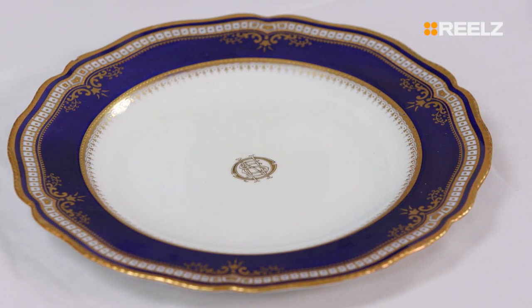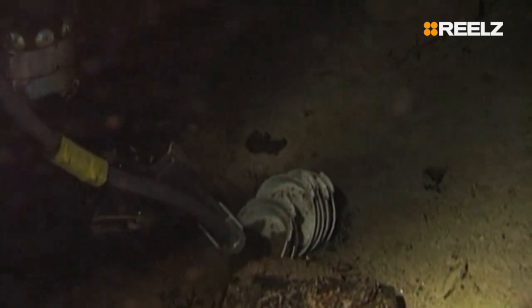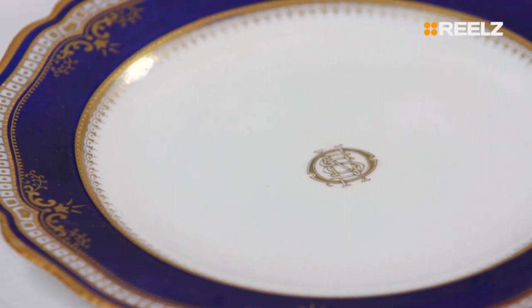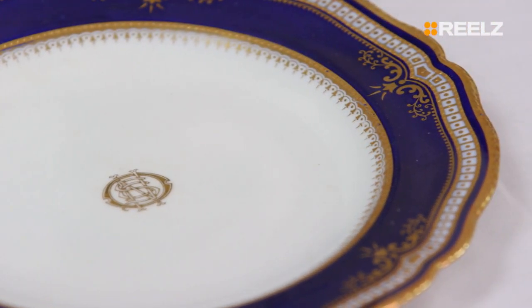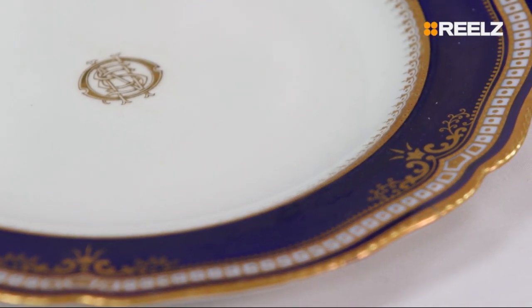This decoration was able to survive immersion in the salt water, whereas the other China's washed away, so all we can see is a haze of what they looked like. It's interesting to note that every single piece of China provided to the Titanic was not stamped with anything that said Titanic. So if anything says Titanic, it's a fake.